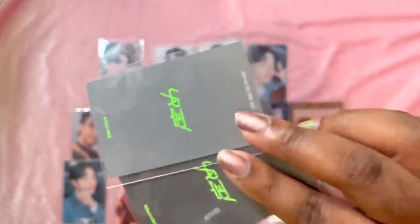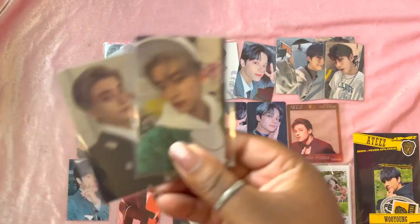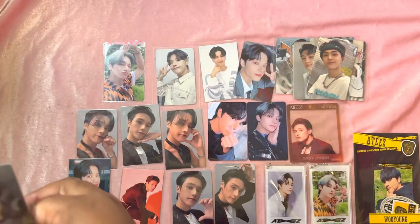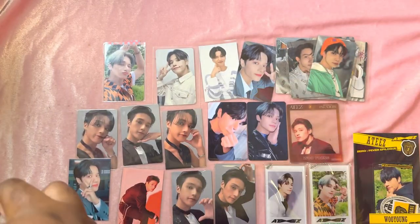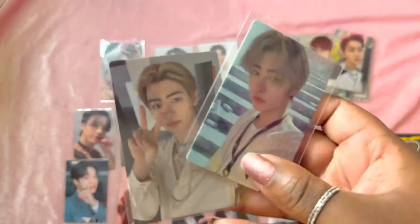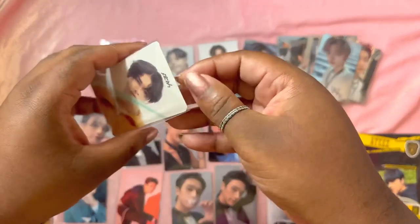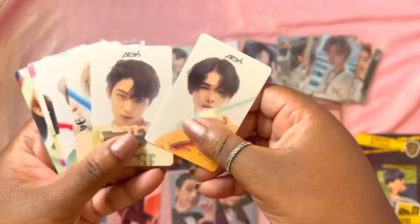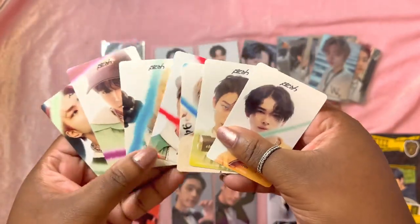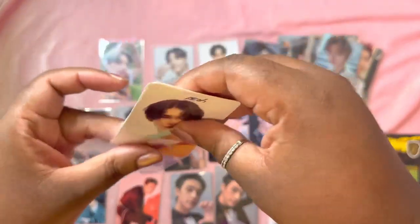My friend got a metric ton of In-the-Hypen cards. We have Ni-ki both versions from their Japanese album, Sunoo both versions, Jake both versions, Jay both versions, Heesung both versions, Jungwon both versions, and Sunghoon — I literally forgot about Sunghoon, sorry baby. The set also came with all seven of their stickers — they say 'universal stickers' on them, photo card size, nothing on the back.